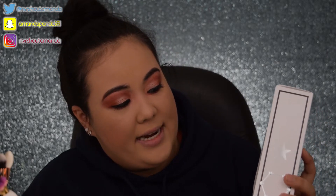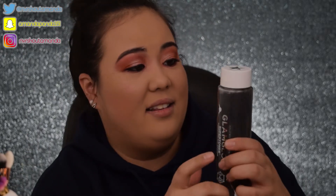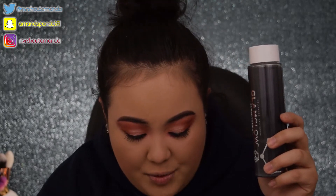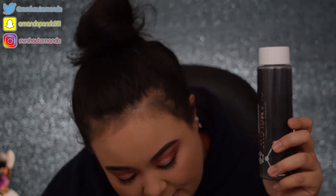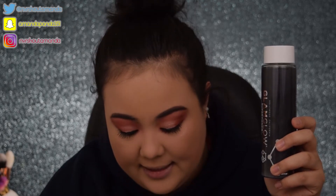The next product is the GlamGlow Super Toner Exfoliating Acid Solution. I am really excited for this. It looks scary — definitely looks disgusting — but I have high hopes. It is formulated with six acids: lactic, pyruvic, tartaric, mandelic, glycolic, and salicylic.